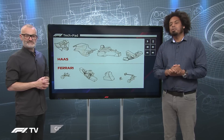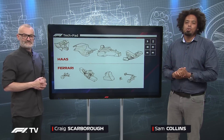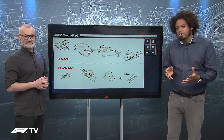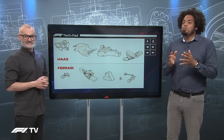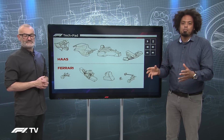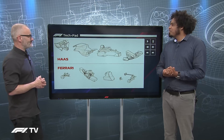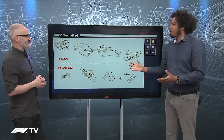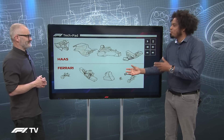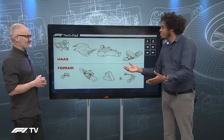The Haas F1 team completely revolutionised Formula 1 when they appeared in the sport as a completely new organisation. Their approach to car development and design was not only controversial, but it changed the way almost all of the midfield teams now operate. This has really upset the apple cart and completely changed Formula 1, almost taking it back to the aluminium chassis Cosworth-powered Hewland gearbox kit car era of the 1970s.